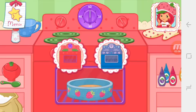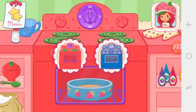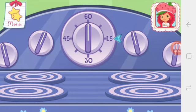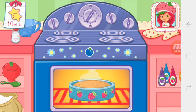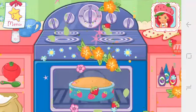Use Blueberry Muffin's convection oven to bake your dessert more quickly. Now it's time to get the oven ready — set the oven timer. Mmm, it smells so very good!